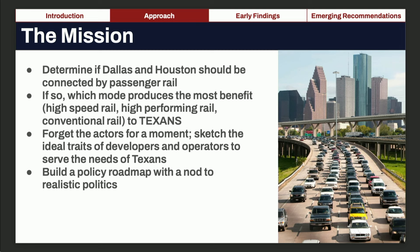The second goal is to forget the actors for a moment. We want to tip a hat to the great proposals brought forth, but if you were writing a job description, think about the best candidate to be the developer, the best candidate to be the operator, and which attributes those players would have in making sure Texans get the service they need between Dallas and Houston. And lastly, build a policy roadmap with a nod to realistic politics — a true recognition that there are not enough Republicans interested in helping get this done, and what would it take to co-opt Republicans into what is a non-partisan topic.